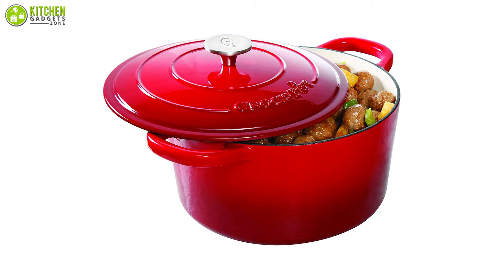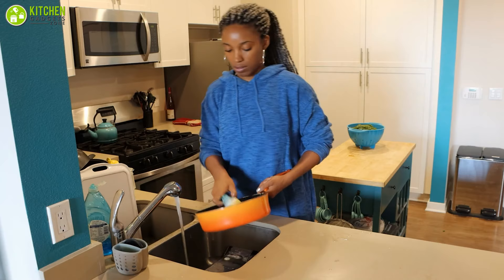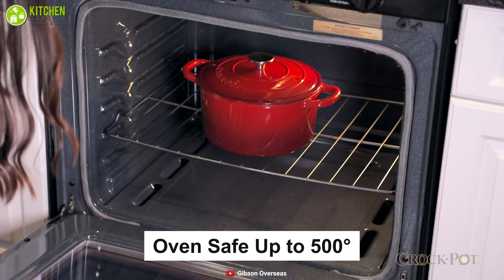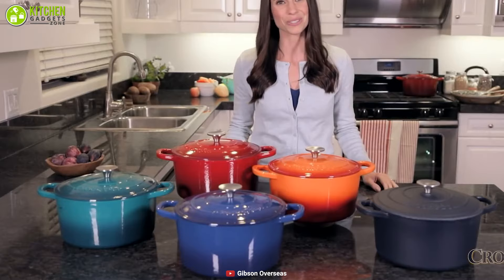In spite of a thick enamel nonstick layer inside the pot, the enamel coating of the exterior is thin, so you cannot clean this enamel cast iron Dutch oven in a dishwasher — you have to wash it by hand. This unit is oven safe up to 500 degrees, so you can use it to bake or broil anything in a conventional oven. In summary, this beautiful Crock Pot Dutch oven is a seamless combination of quality and style.